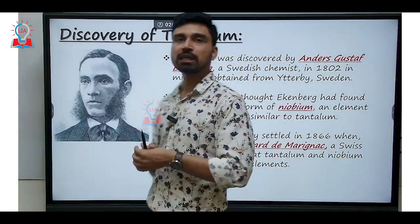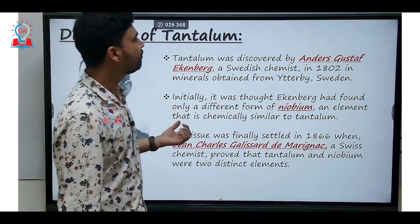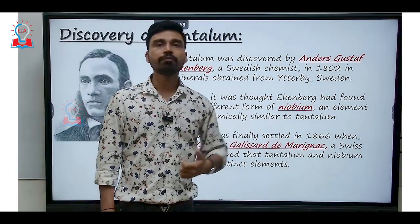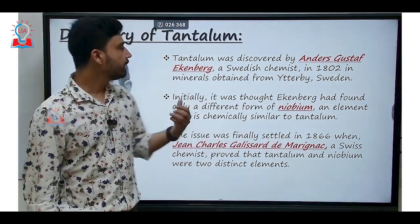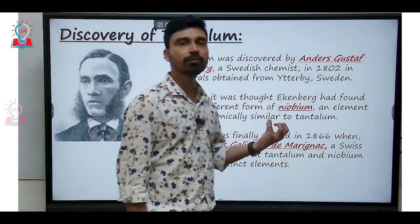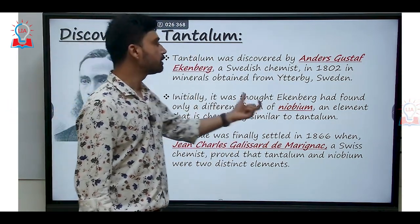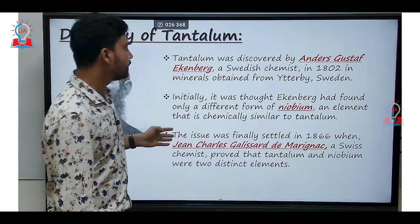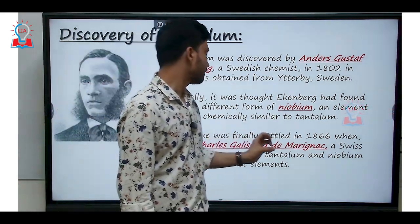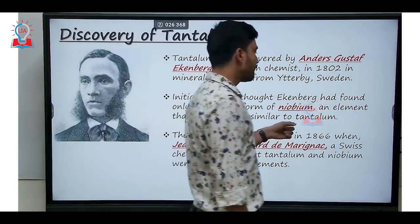Tantalum was first discovered by Anders Gustaf Ekeberg, a Swedish chemist, around 1802, in minerals obtained from the Ytterby region of Sweden. However, at the time, it was thought that Ekeberg had found only a different form of niobium — an element chemically similar to tantalum — rather than a distinct element. This issue was finally settled in 1866 when Jean Charles Galissard de Marignac, a Swiss chemist, proved that tantalum and niobium were two distinct elements.